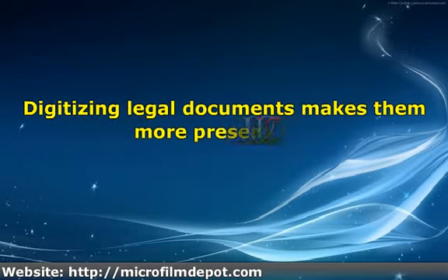Digitizing legal documents makes them more presentable. Legal professionals would have no trouble presenting evidence when all of them are stored in one convenient disk. It is easier to take digitized data anywhere, unlike film, which is too bulky to take along during travel. It also looks more professional compared to film.